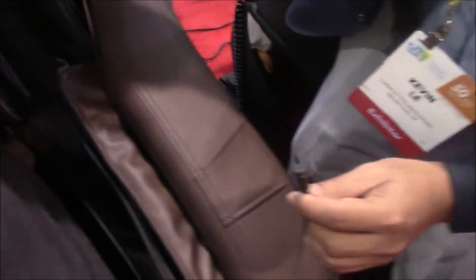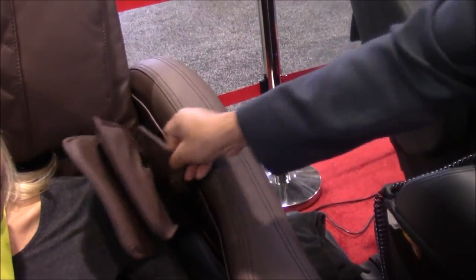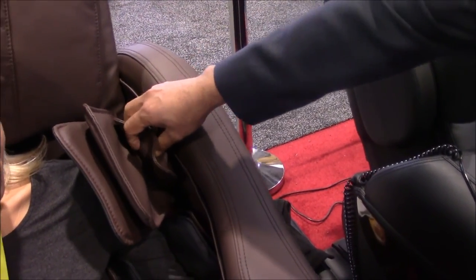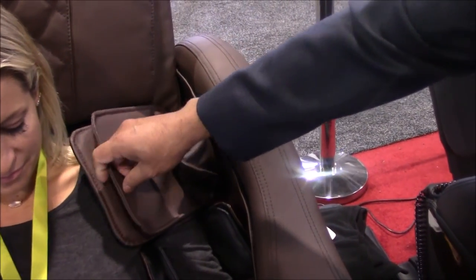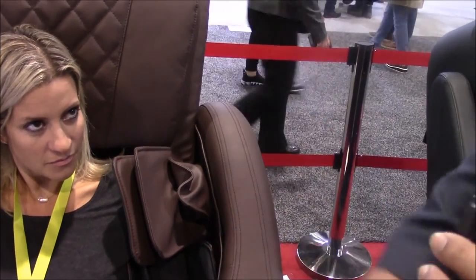This is our new model — it's our first L-track. It has a 3D roller with four rollers on it, and the total length of the track is 58 inches. It has a lot of airbags — you can see a two-layer airbag for the arm massage, four airbags for the tricep massage, and bicep massage. There's a very large tricep massage airbag with two sets — a big set and a smaller set — so when it inflates it wraps around the body. You can also adjust the arm section up and down to fit the body better.